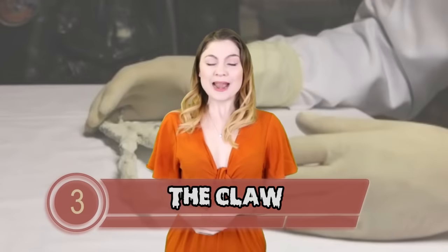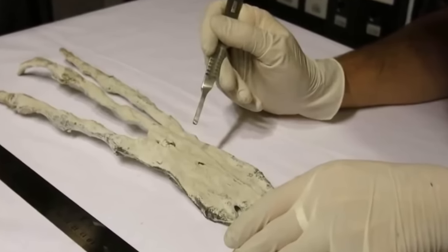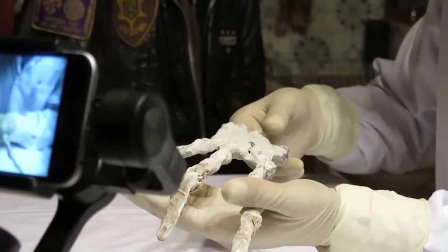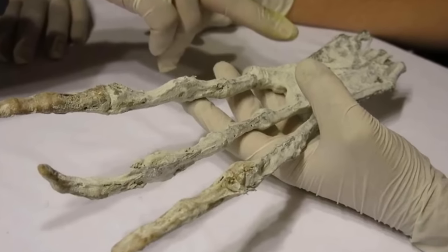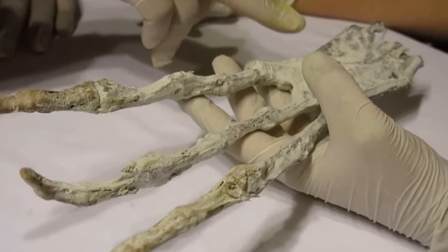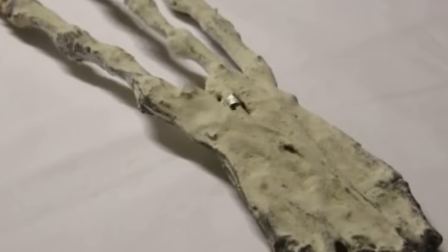At number 3, The Claw. Paranormal researchers found what looked like a giant alien claw in the Peruvian desert in January 2017. The claw was found in a cave near the ancient city of Cusco, and it is so big that if it belonged to a human, they would have to be 9 feet tall. Skeptics are calling it a fake — which, given the source and the lack of DNA evidence to back it up, is not a bad shout. Still, I just really like saying 'the claw.'